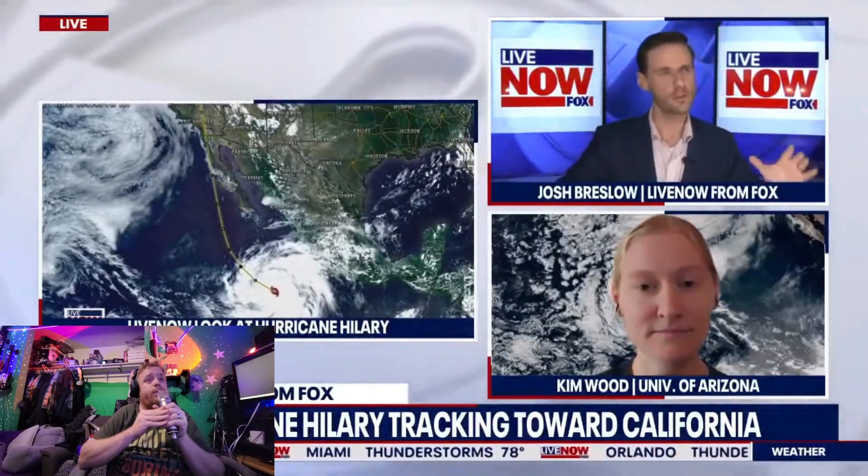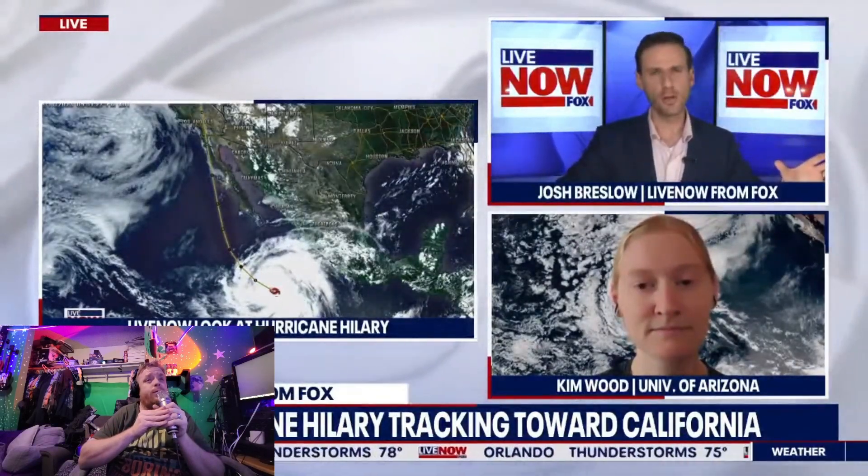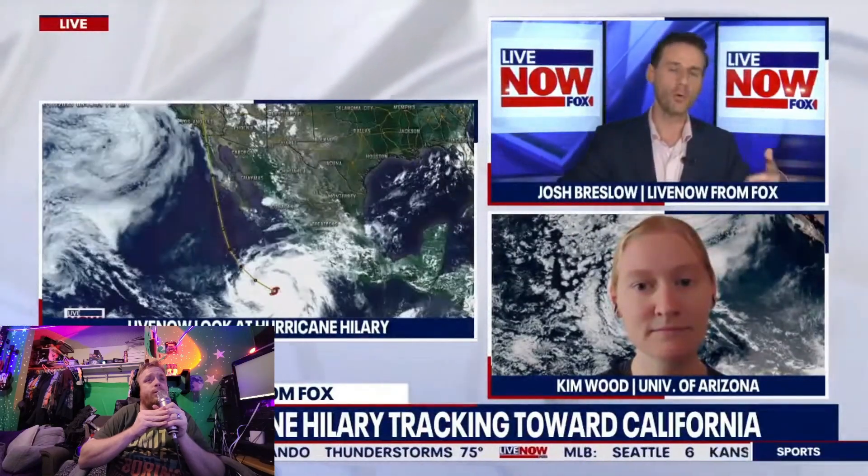The cone focuses on the center of the storm. It shows the wiggle room for where that center might be at a given time, and as we go forward in time the cone extends farther up the coast. But the cone specifically focuses on that center — it doesn't highlight the size of the storm nor where we would expect impacts. We're talking about California, maybe San Diego and Los Angeles, but based on how the storm is tracking, there should be effects in multiple states.